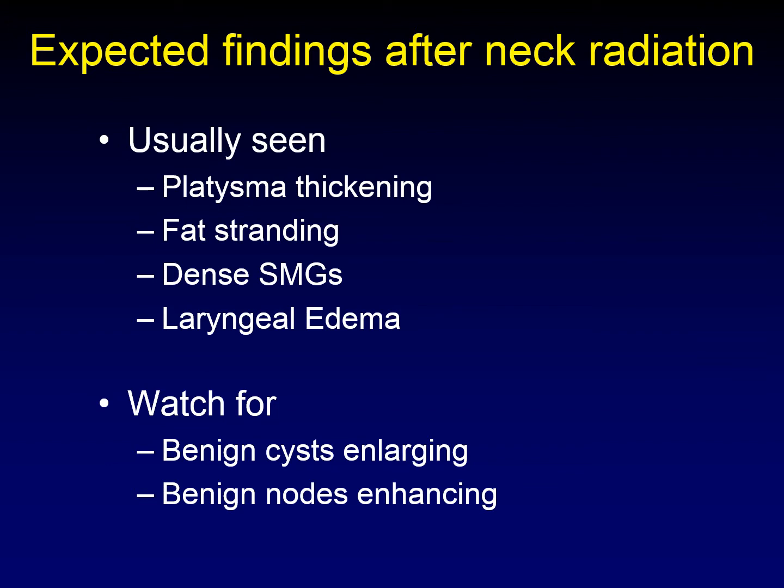The expected findings we see on CT of the neck after irradiation are thickening of the platysma, fat stranding, increased density of the submandibular glands, and laryngeal edema. It's also important to watch out for occasional findings such as enlargement of benign cysts and increased enhancement of benign nodes, which can be easily mistaken for recurrent cancer.